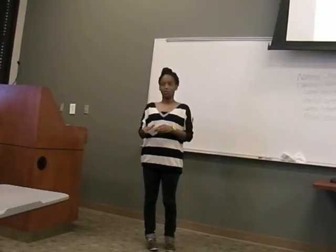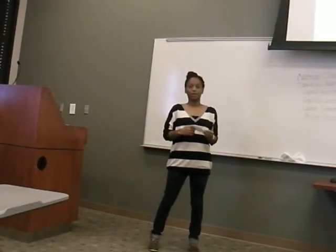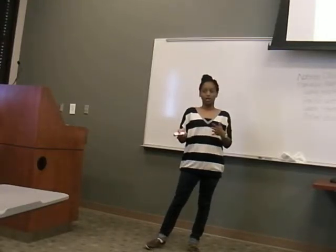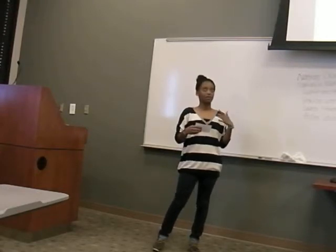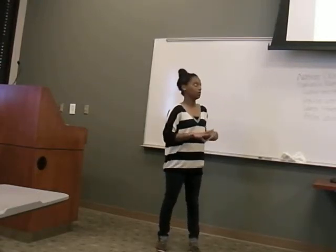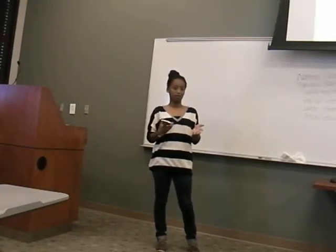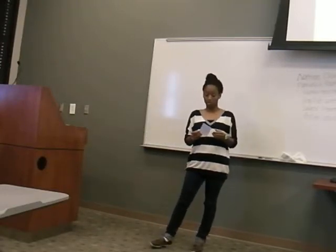Now that you know some of the common injuries, let's talk about the benefits of sports physical therapy. Sports physical therapy can increase your rate of getting back to your sport — it speeds up the healing process. It also helps you get back to being closer to the full level of performance that you were at before you got injured, and it helps prevent future re-injury.